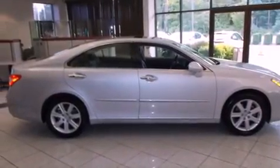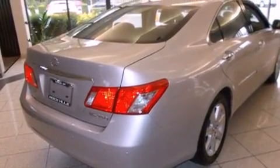Also included are a leather-wrapped steering wheel, a passenger-side vanity mirror, a security system, traction control, and memory settings for the seat positions, so you can recall your favorite alignment with the push of one button.